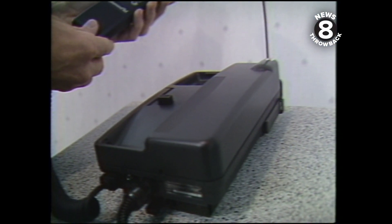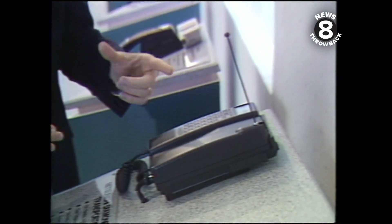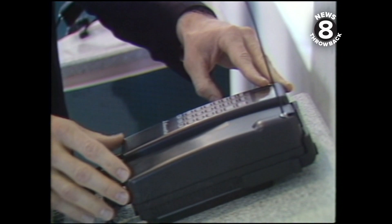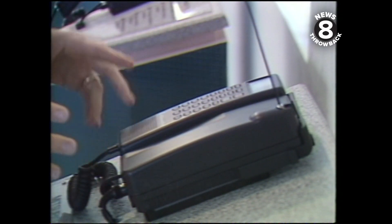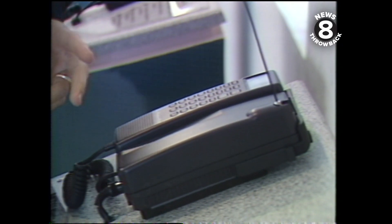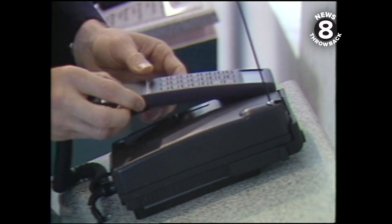If you want more power along with portability, the transportable phone could be the answer. The transportable phone gives you many of the benefits of the installed mobile in terms of power, because it operates at the same three watts as an installed mobile. But it also gives you all the benefits of the small portable in terms of transportability. The cost is about $600 to $1,200.